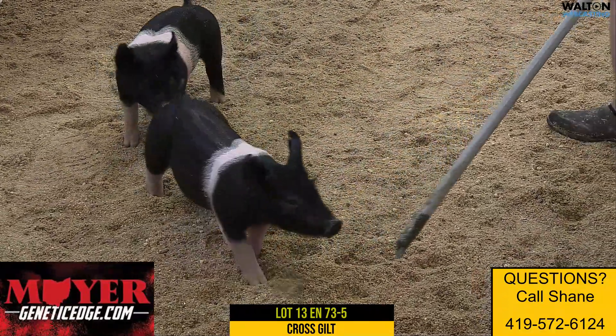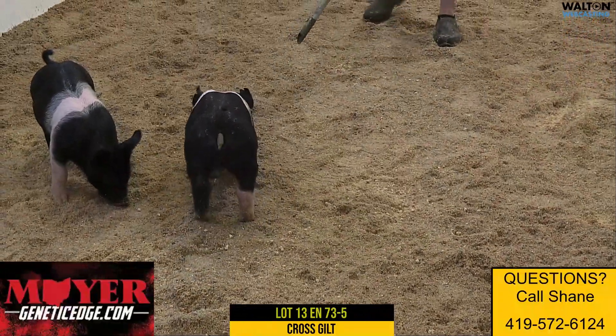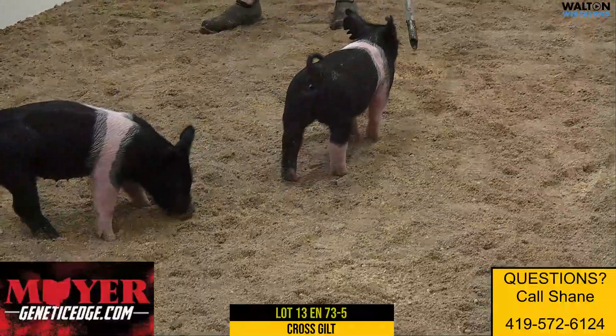So yeah, this gilt — really neat gilt. Big rib, really good looking, awesome back shape, up on her toes, opened up, and very square coming and going at you.